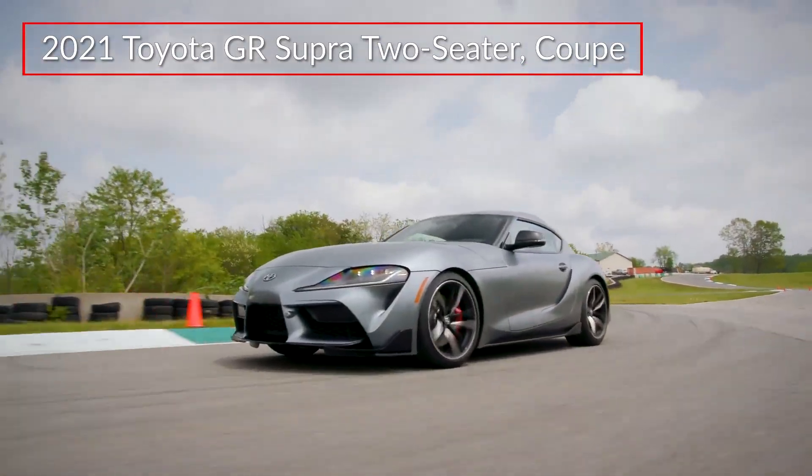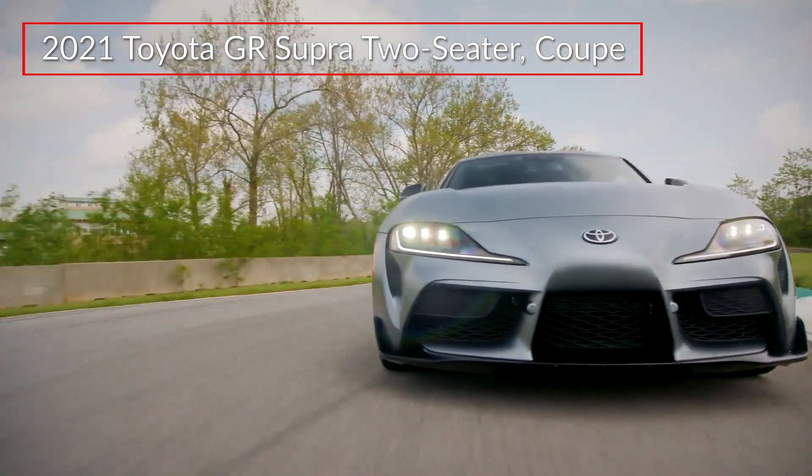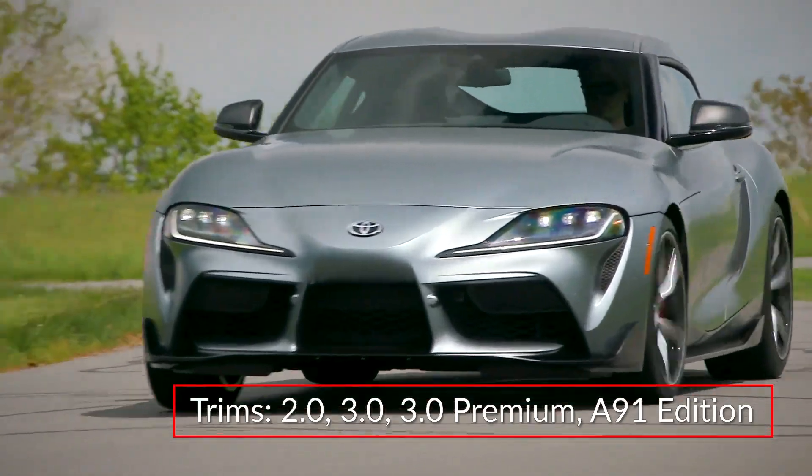The 2021 Toyota GR Supra adds enhanced performance and a new four-cylinder-powered 2.0 trim to the lineup that also includes the 3.0, 3.0 Premium, and Limited Production A91 Edition.